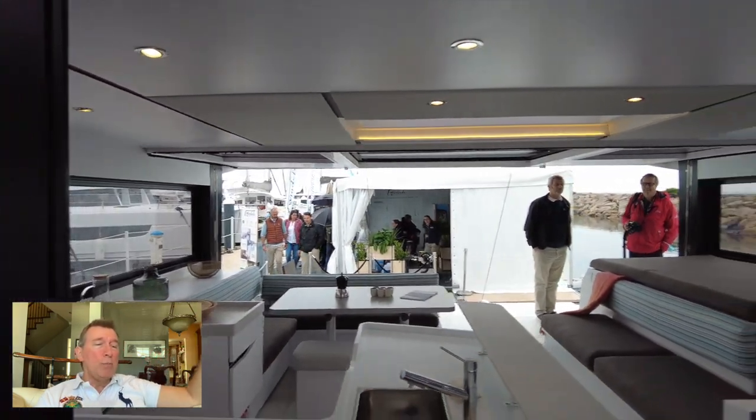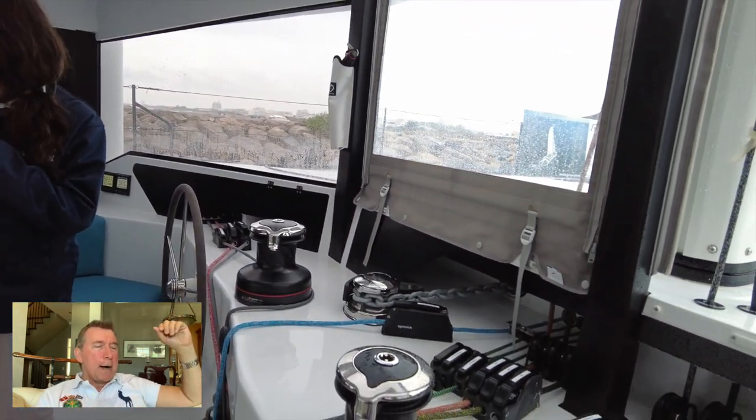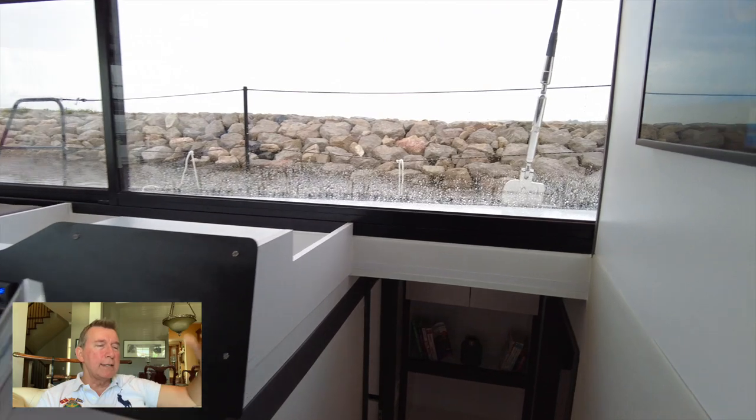They've done a great job with indirect lighting here. That's Elka — she's just absolutely fantastic. And they're working on containing the lines a little bit more so the wet doesn't get in.